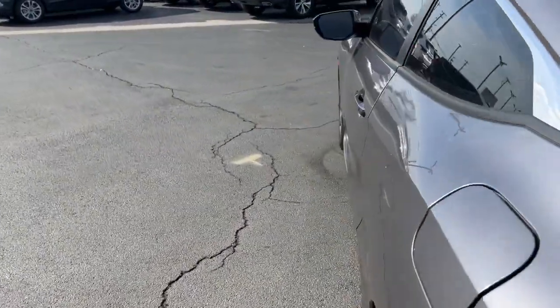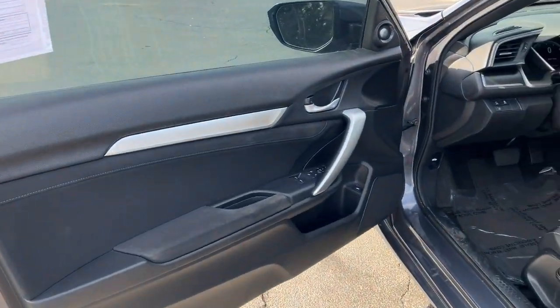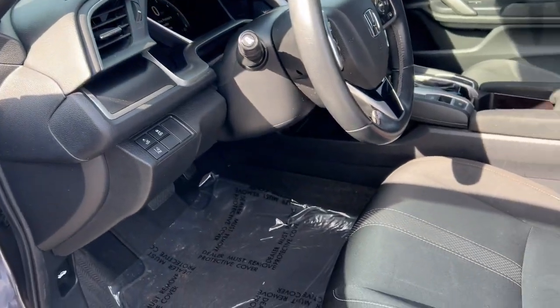Keyless entry, sunroof and moonroof, satellite radio, backup camera, heated mirrors, lane-keeping assist, fog lamps, adaptive cruise control, alarm, and dual-zone AC.